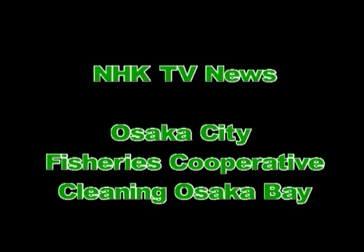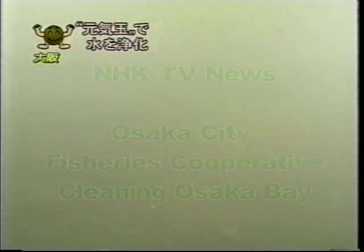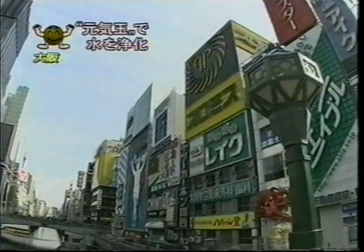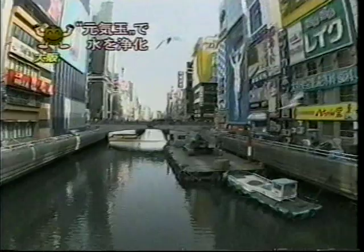NHK TV News. The Osaka City Fisheries Cooperative mobilizes to clean up Osaka Bay. What you're looking at here is the thick layer of sludge buildup at the bottom of Osaka's Dotonbori River — a river imperiled by serious levels of sludge buildup.